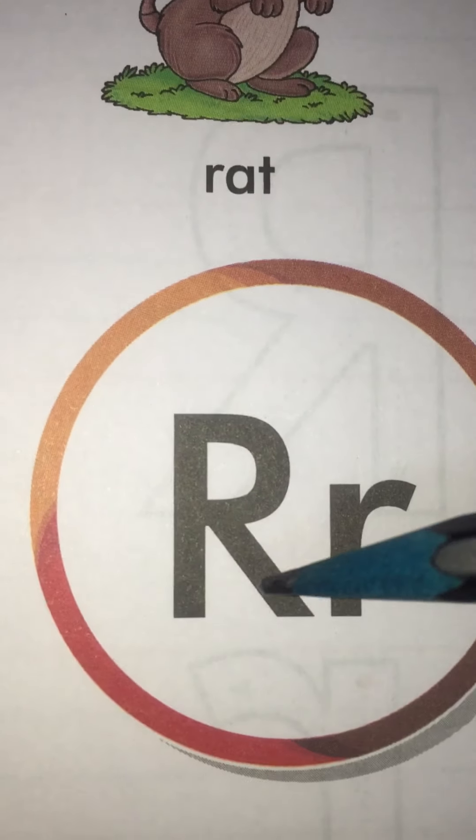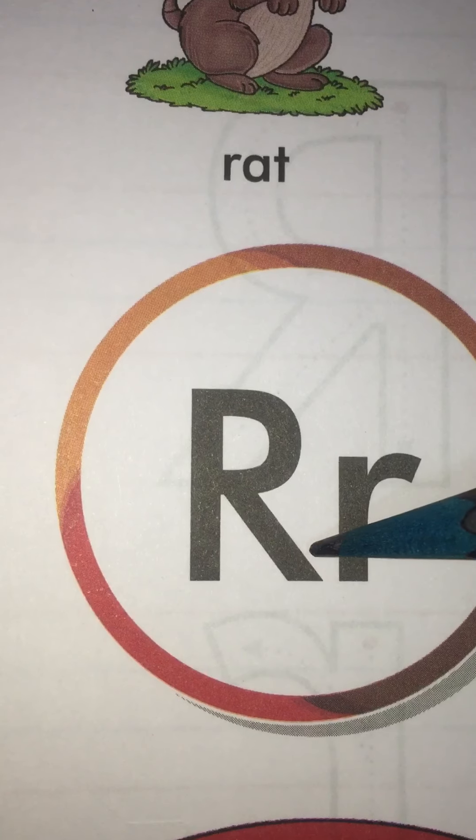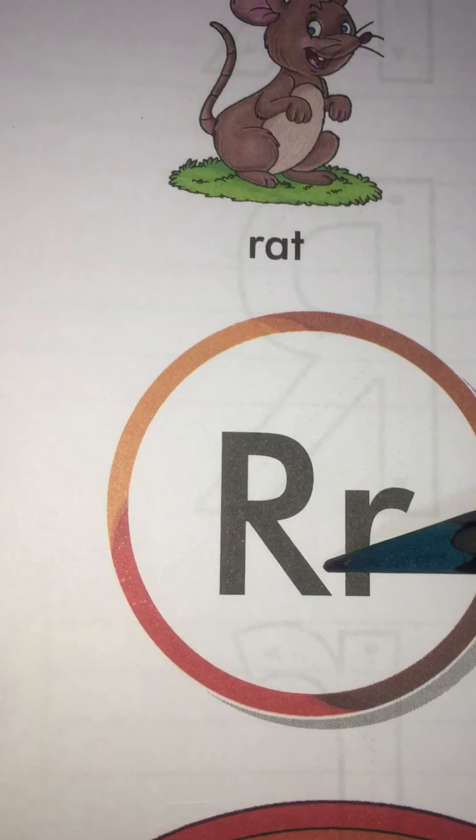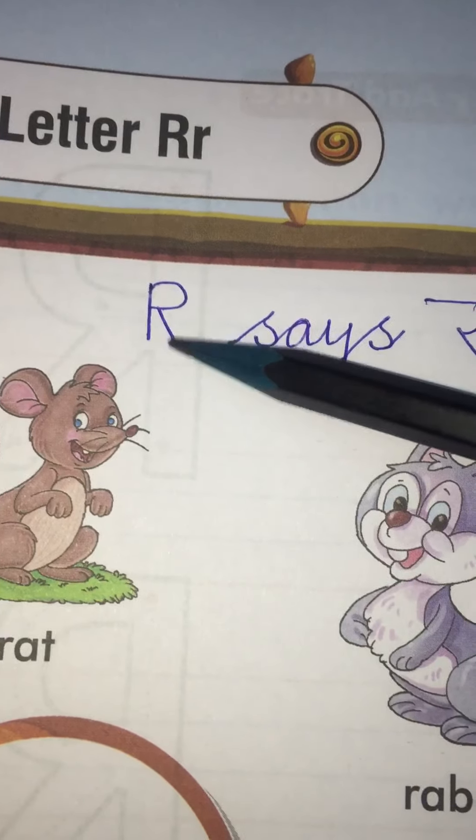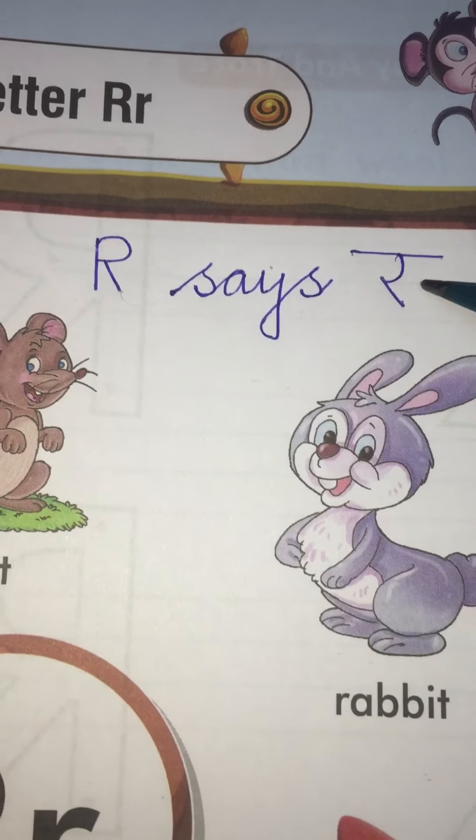This is letter R. And what is the sound of R? R says R. Look here — R says R.